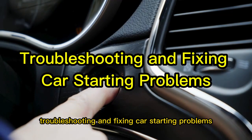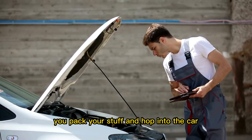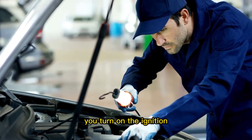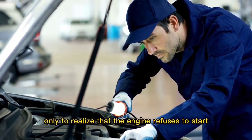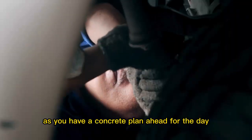Troubleshooting and fixing car starting problems. You are all set for a long drive on the weekend. You pack your stuff and hop into the car in excitement, only to turn on the ignition and realize that the engine refuses to start. It can be frustrating when you have a concrete plan ahead for the day.